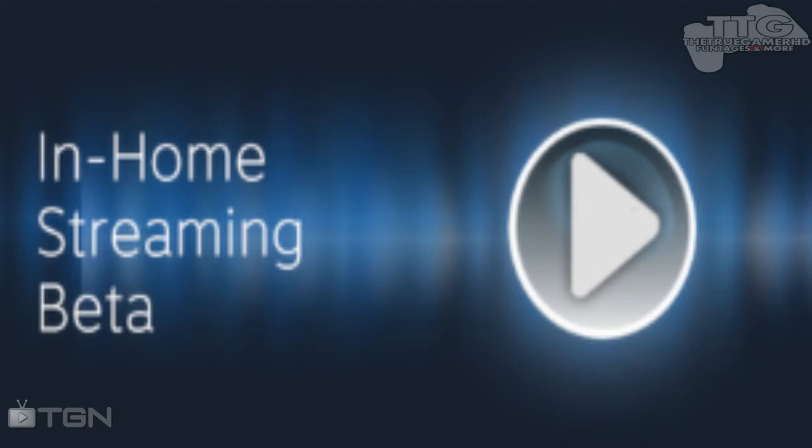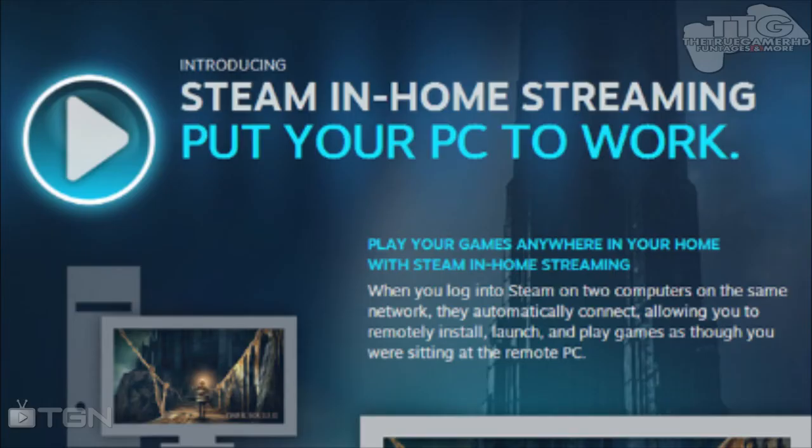Hey everyone, it's TrueGamesG and today I'm going to be talking about the new Steam In-Home Streaming. This is new in the newest update of Steam, and in this update there is a new feature coming to Steam.